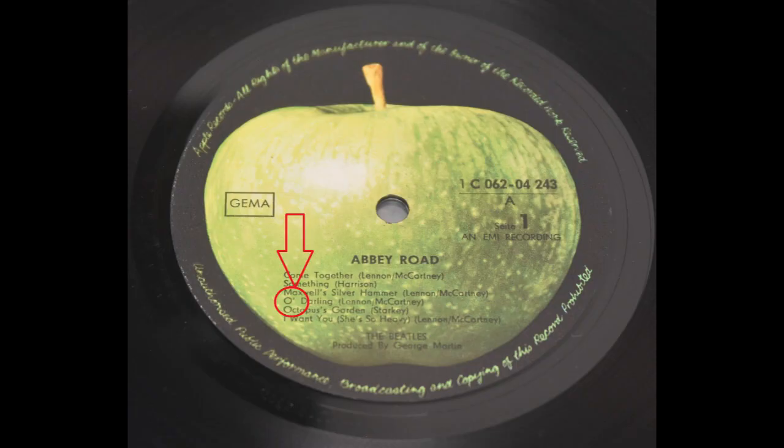I didn't find any misprint on Yellow Submarine, so we're gonna skip it and go directly to Abbey Road. There is only one misprint here: in 'Oh! Darling,' the H is missing and we have only an apostrophe.